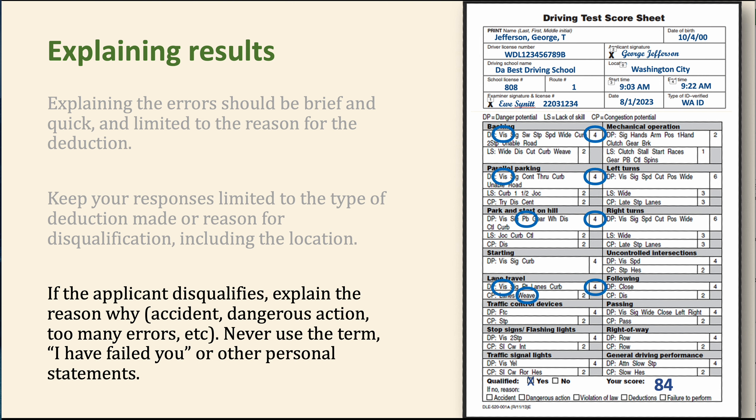If the applicant disqualifies, explain the reason — accident, dangerous action, too many errors. Try not to say 'I have failed you.' Remember, you aren't failing them. You were just there to record technical errors as they occurred. You didn't fail them — you observed how they went through the test, marked the errors, and the way the test is designed, it wasn't enough for them to qualify this time.